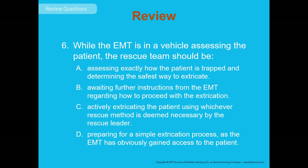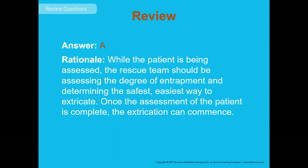Review question 6: While the EMT is in a vehicle assessing the patient, the rescue team should be doing what? The answer is A — assessing exactly how the patient is trapped and determining the safest way to extricate. That is the rescue team's responsibility, not yours, but it's important to know that's what they should be doing once you've gained access to the vehicle.